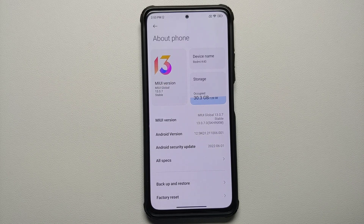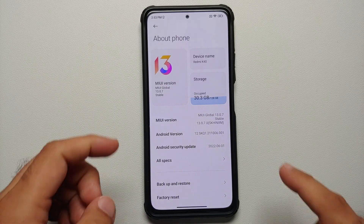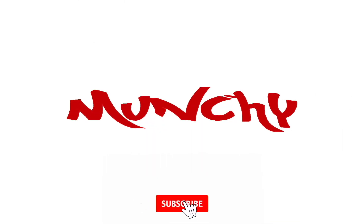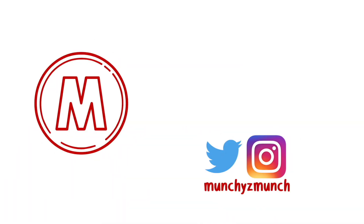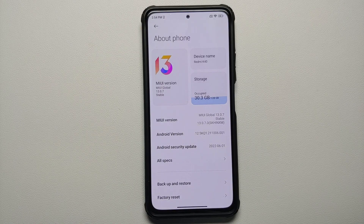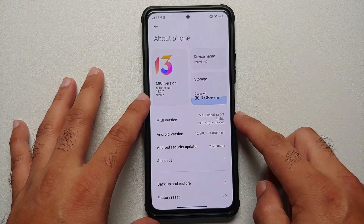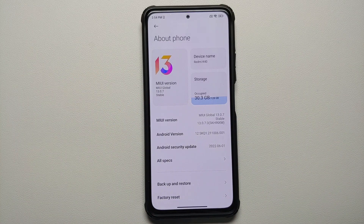Hey peeps, what's up — Manji here. In this video we have a new build of MIUI 13 based on Android 12 available for the Indian variant of the Xiaomi Mi 11x. The build is MIUI 13.0.7.0.